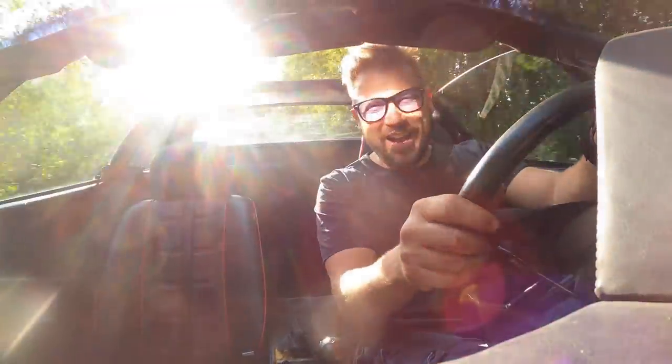It's a lovely car to drive — it's got that go-kart feel of a 348 still. With no power steering, it's light, it's nimble, it's a great car. I love it, I really love it.